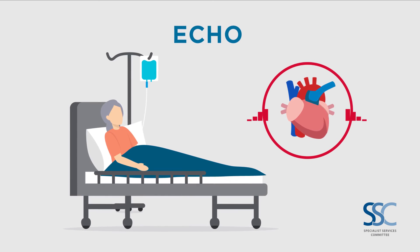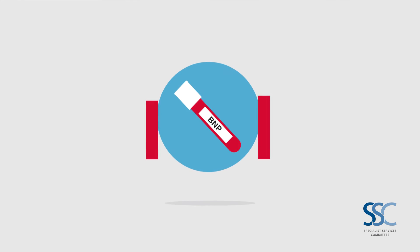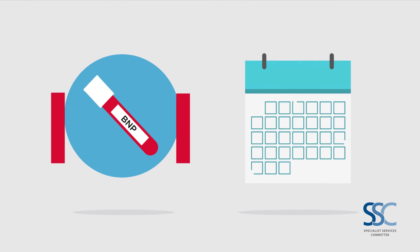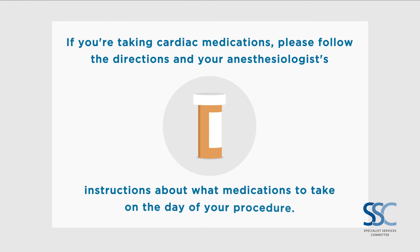If necessary, an echo can also be performed to look at your heart's function. Many patients with high BNP levels have surgery without any issues. So set yourself up for success by completing all necessary tests and attending your appointments. If you're taking cardiac medications, please follow the directions and your anesthesiologist's instructions about what medications to take on the day of your procedure.